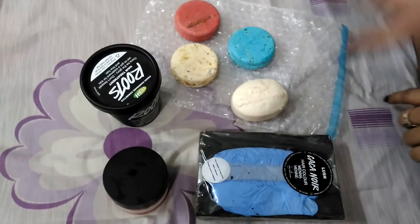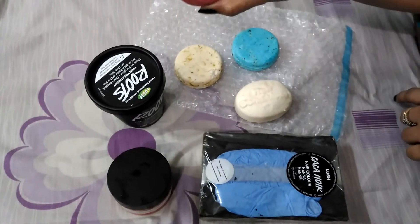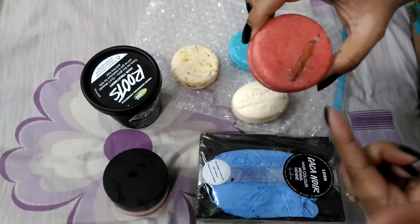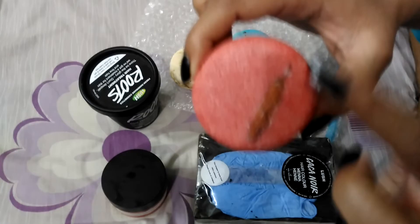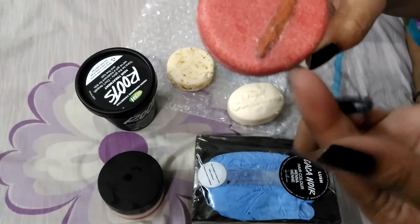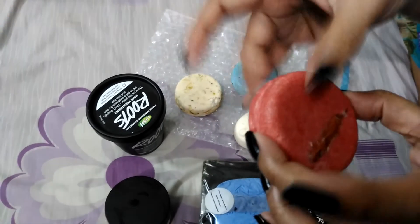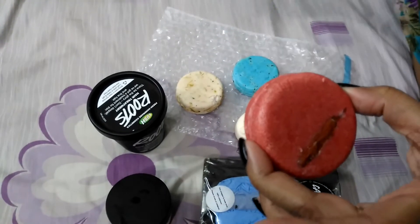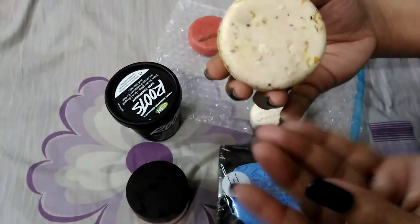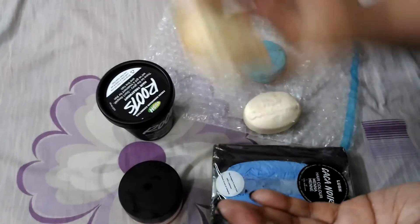I've used the Senic bar before and I really love it — this is my second Senic. I've never used the new bar before; I want to try it because it's meant to support the roots and hair growth. Looking at it closely, it feels a bit oily. I've touched shampoo bars before and they don't feel like this, so I wonder if it might actually be a serum bar.